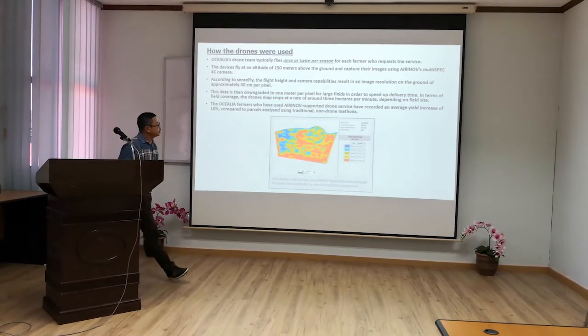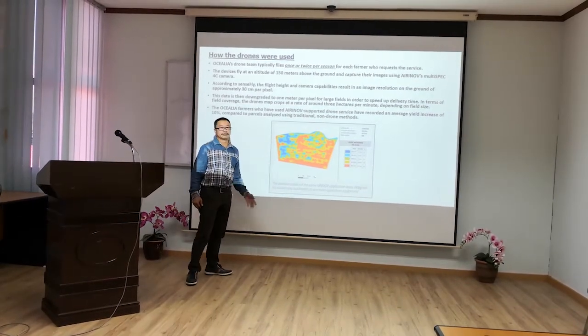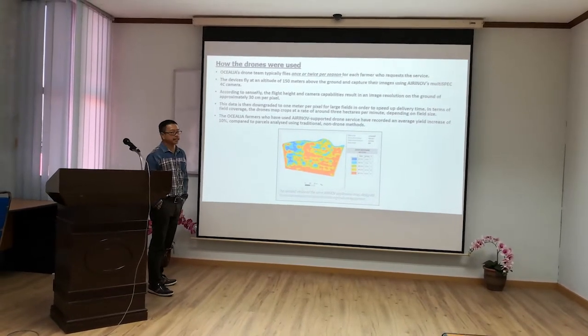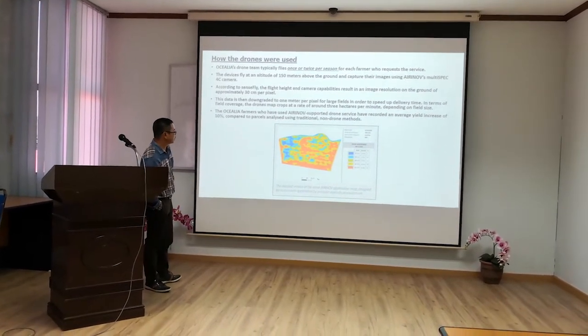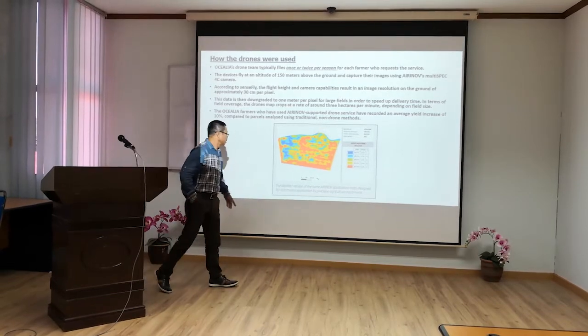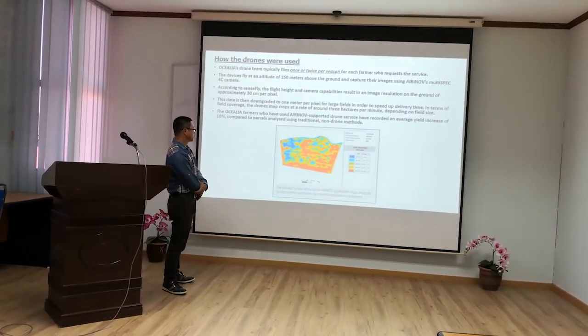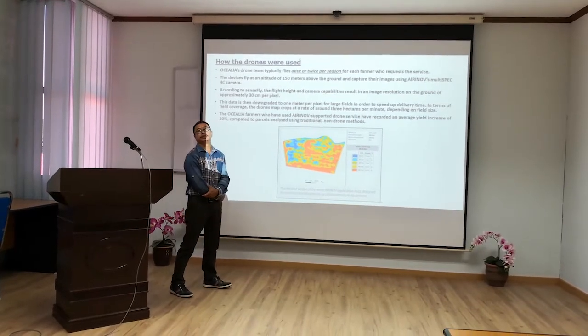Here we can see pictures of the maps generated from the data collected, where the application map is designed for automated application by precision agriculture equipment.